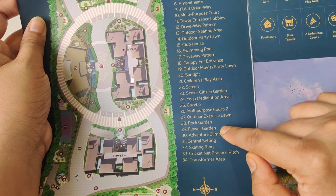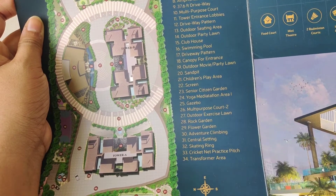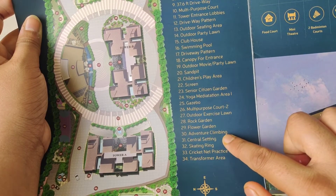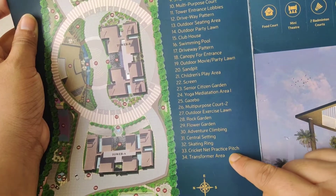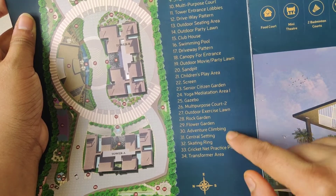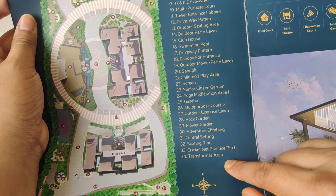There is a rock garden, a flower garden, and an adventure climbing area — not a very large climbing structure. There is a central sitting area, skating rinks in the community, and a cricket net practice pitch, which is very useful for players and kids.